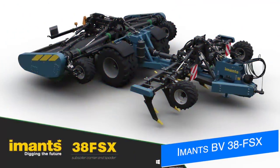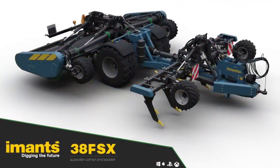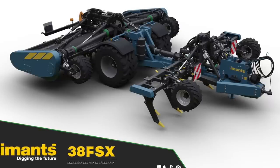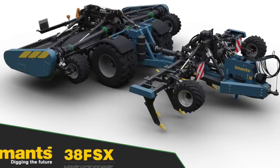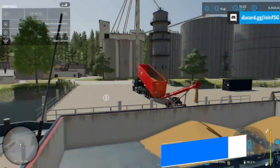Vertex Design has announced a new mod from Emmets — the PV38 FSX. It's got a subsoiler on the front and a spader on the back, which is only slightly confusing since they both do literally the same thing in Farm Sim — there may be some translation errors there. You're going to need 350 horsepower to power this bad boy and it's got a six-meter working width, which is actually pretty darn good.